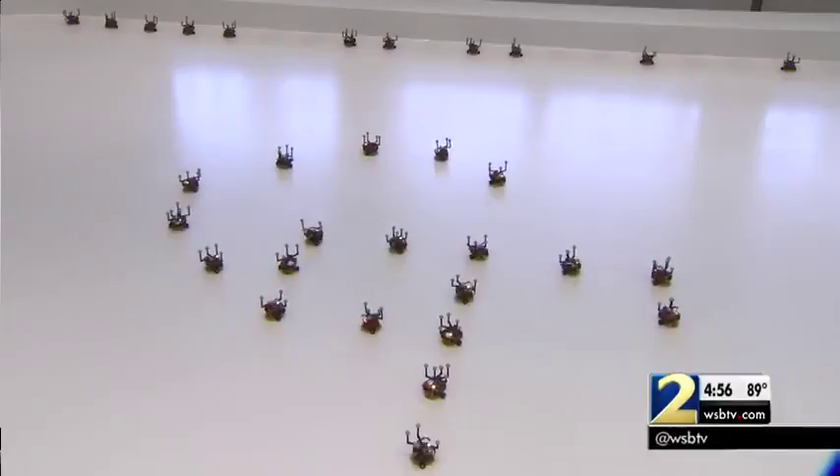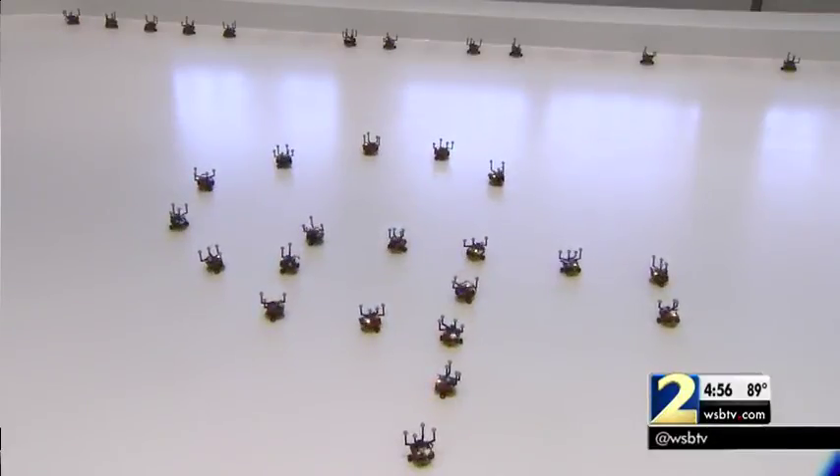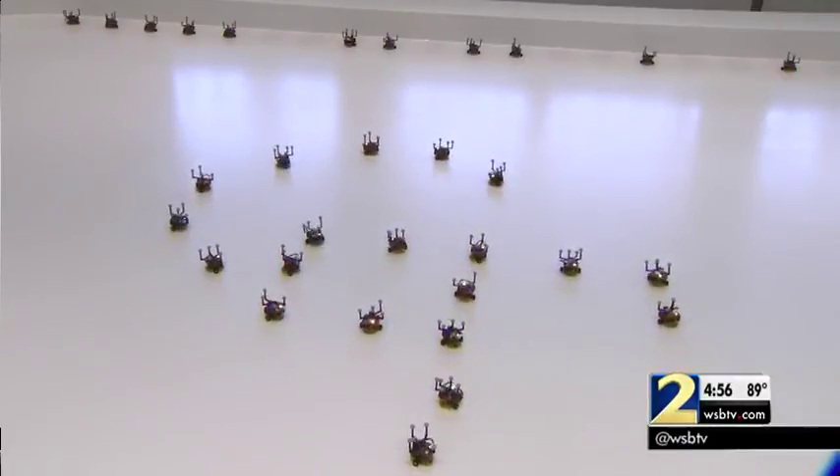People upload code snippets — basically small computer programs that describe what the robots should be doing. In this case, students had a surprise for us: the beautiful Georgia Tech logo emerged.